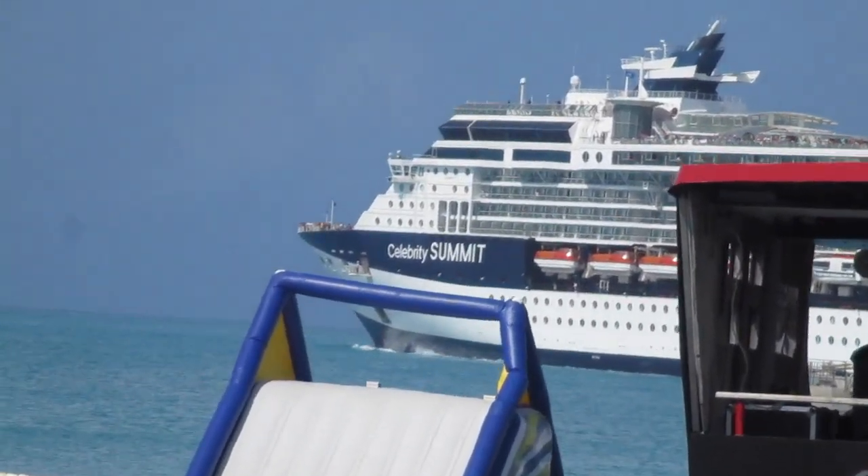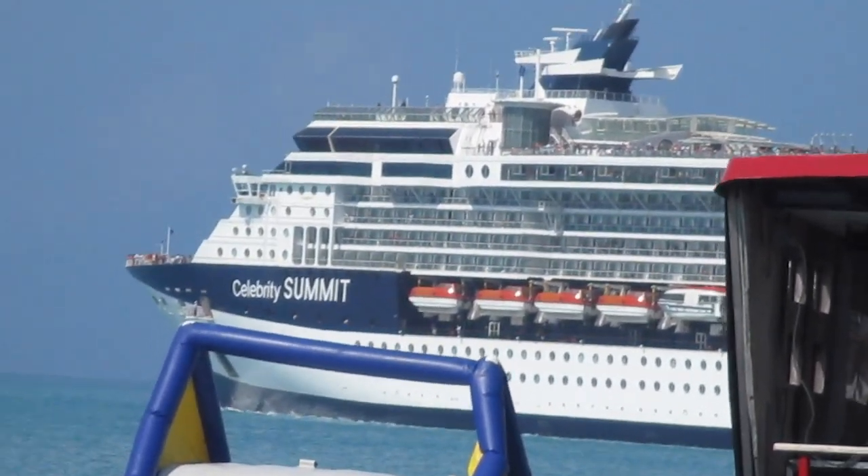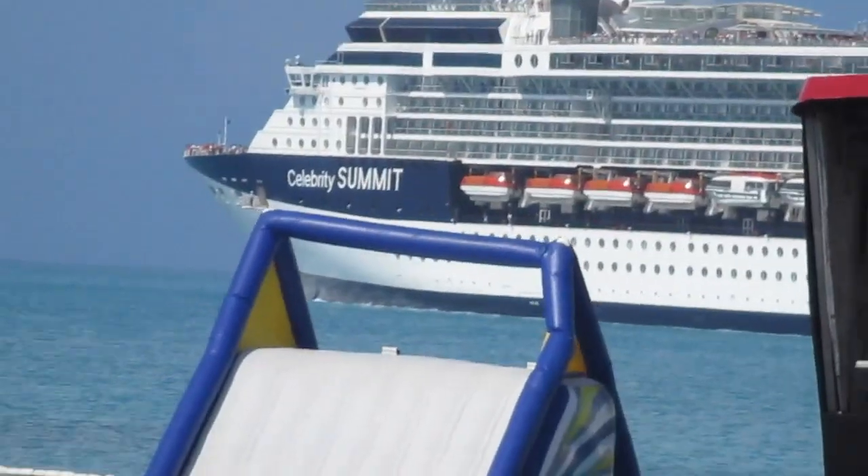This was all shot on a nine-day cruise on Norwegian Breakaway. We went to St. Thomas, Puerto Rico, Bermuda, and to Petola.